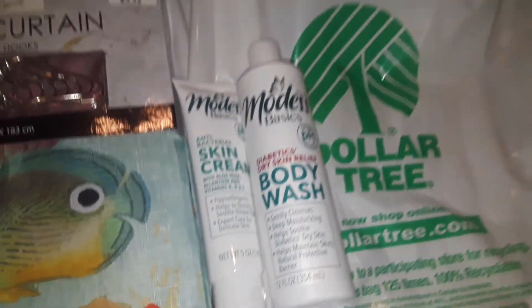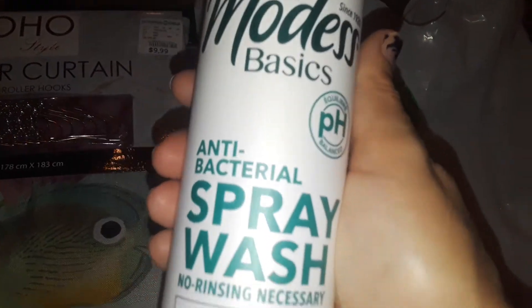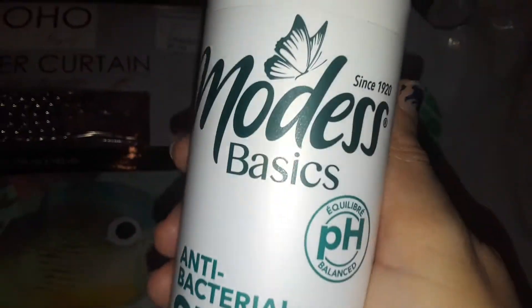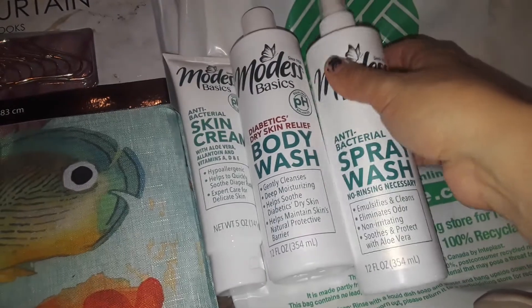And then the last thing I picked up over there was this — it's an antibacterial spray wash. I don't know what this is about, but I picked that up because they're new products that I've seen.